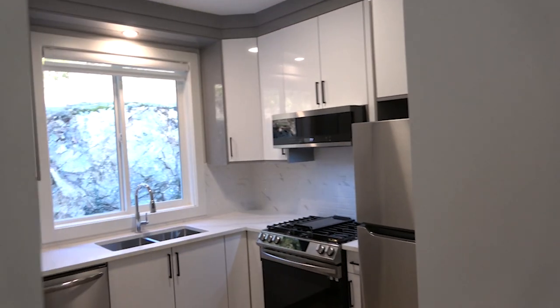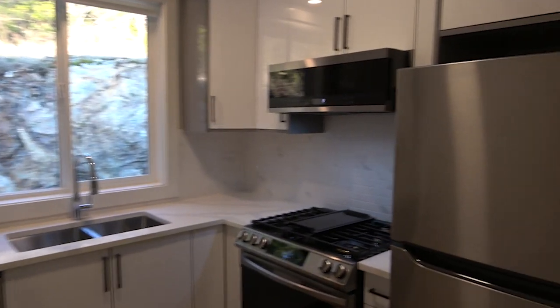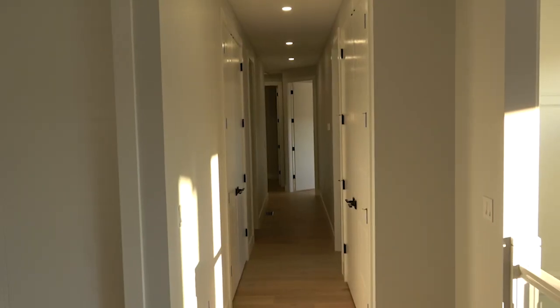There's also a separate oven. The best thing — if you don't know, spice kitchens are very common in Asian households because we cook spicy food. This house has a separate spice kitchen so the main house doesn't smell, and it comes with its own microwave and a separate dishwasher, plus another dishwasher outside.